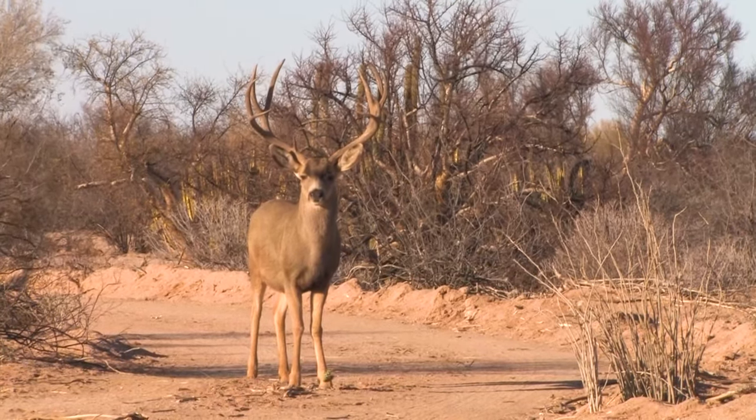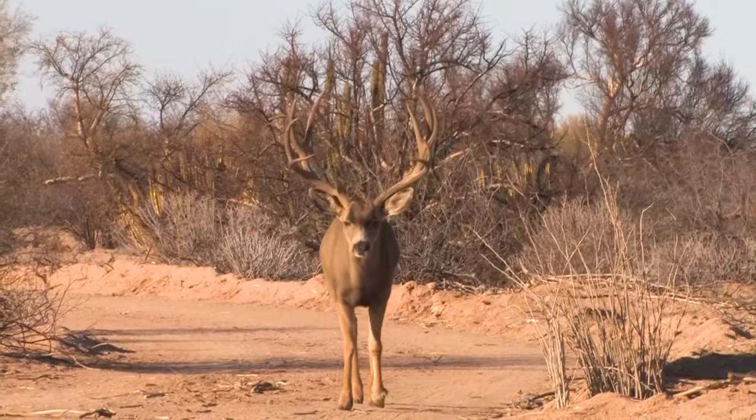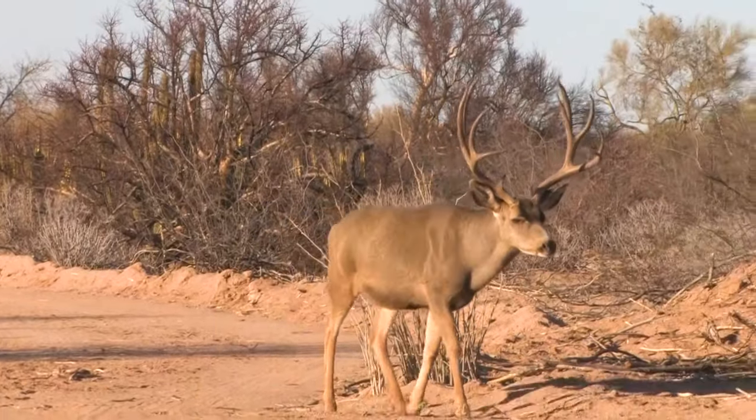I already had an arrow nocked and my bow set up, leaning against the blind. I'm looking through the viewfinder, watching the monitor on the camera, filming this deer, trying to be as steady as I can.